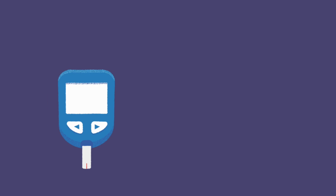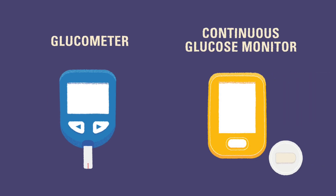We rely on measurements from diabetes devices like glucometers and continuous glucose monitors to check blood glucose levels and guide us in decision making. In the next videos, we will discuss these tools and how they can be used for your blood glucose monitoring routine.